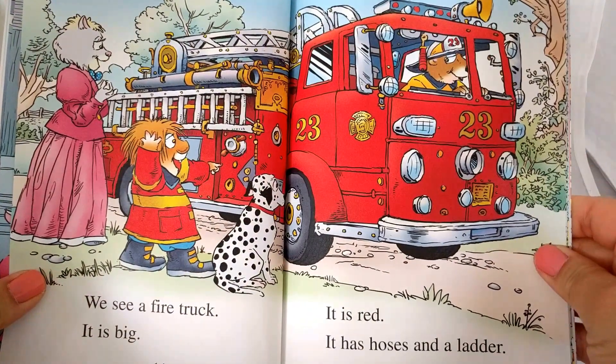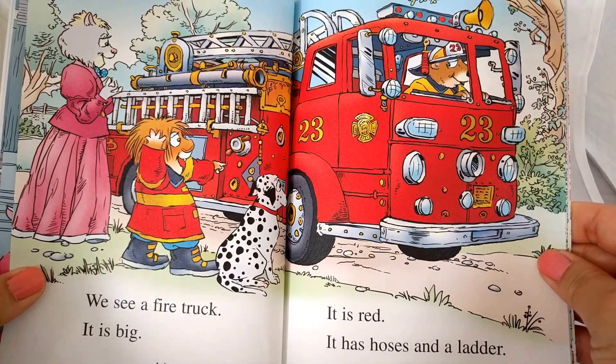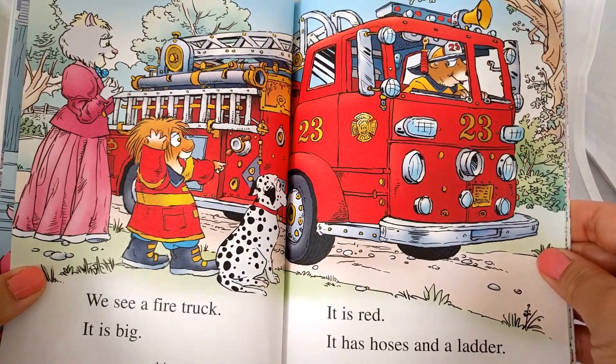We see a fire truck. It is big. It is red. It has hoses and a ladder.